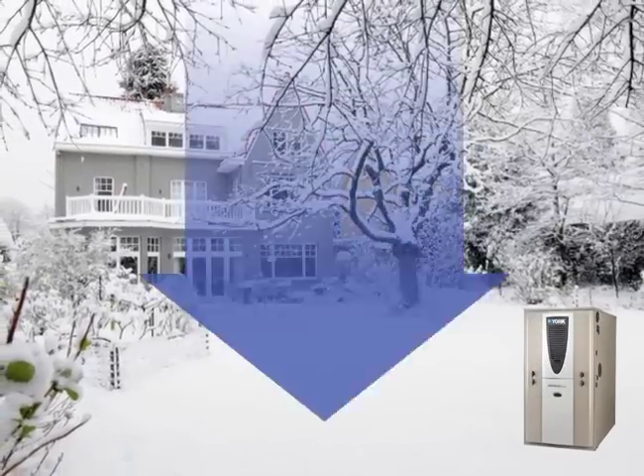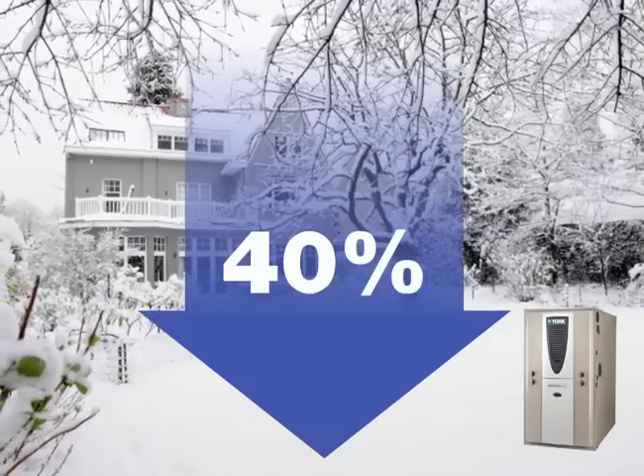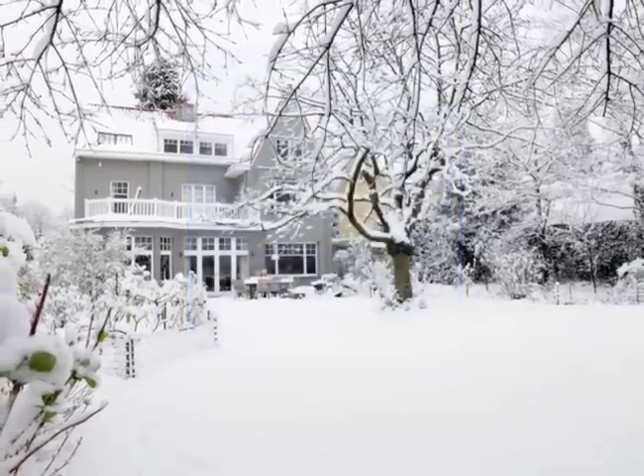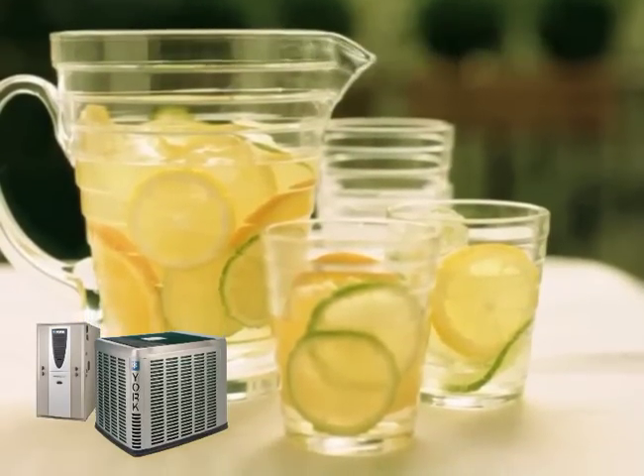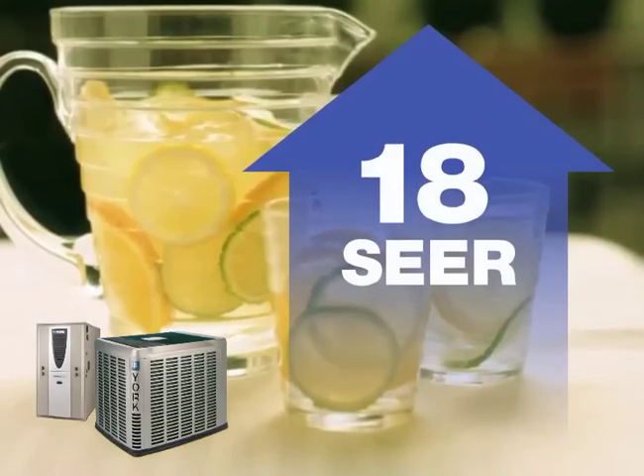As a result, winter energy bills are up to 40% lower than using a heat pump alone. Plus, the hybrid comfort system lets you save in summer too, thanks to high efficiencies up to 18 SEER.